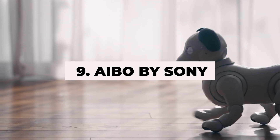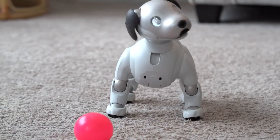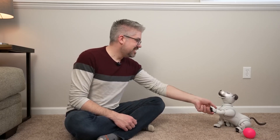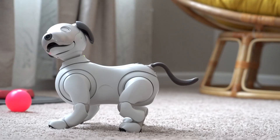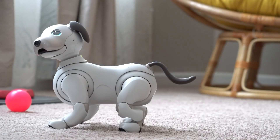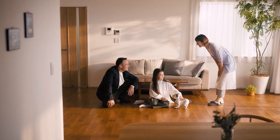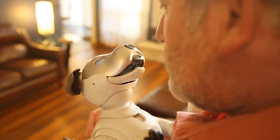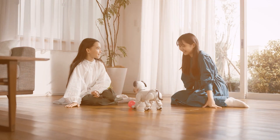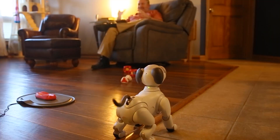Number 9: Aibo by Sony. Aibo by Sony is a robotic dog that brings advanced artificial intelligence into your home. This clever canine interacts with you in ways that feel truly lifelike. With its AI capabilities, Aibo learns and adapts to its environment, recognizing faces, responding to commands, and even showing emotions through its movements and sounds. Whether it's providing therapeutic comfort to the elderly or serving as a playful pet for kids, Aibo's lifelike behavior makes it a beloved member of any household.